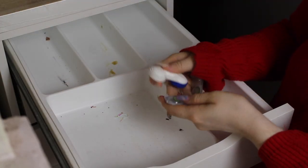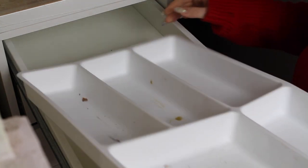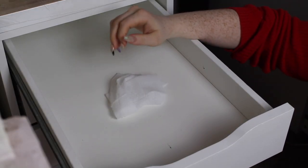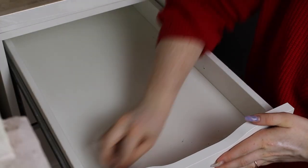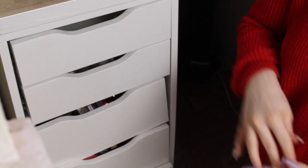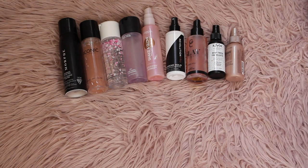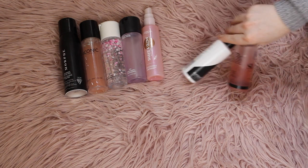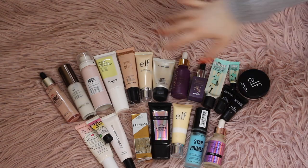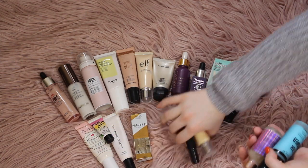These are just contact lenses that I bought for Halloween so these are staying. And that is an empty drawer that needs to be cleaned — there's one drawer empty, guys! Here are the setting sprays I'm keeping and here are the ones I'm getting rid of. Goodbye. And I'm going to sort these with my primers.